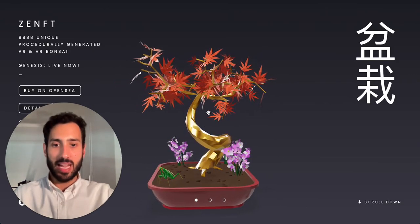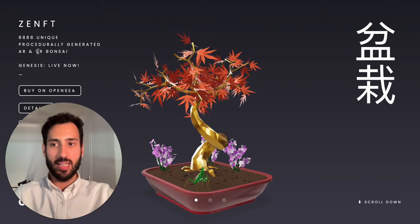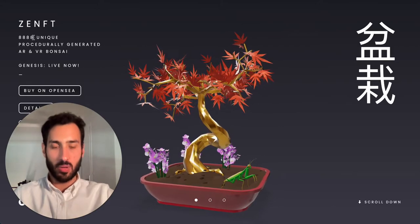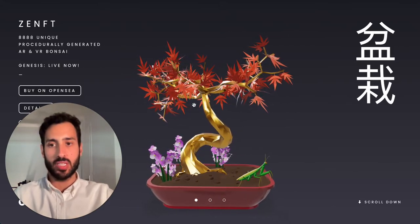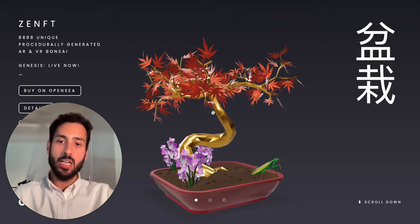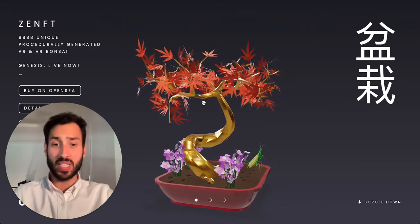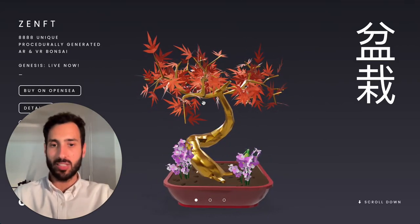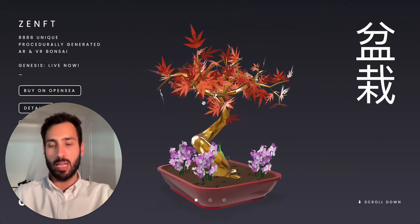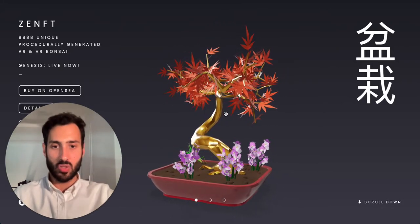As the name implies, this is a project about bonsais. It contains a series of 888 unique bonsais. The peculiarity of this project is that when you own one, you have access to a file with an AR or VR extension that you can use with an iPhone, for instance. They look particularly cool if you want to view them with your phone and project them on a table or around where you are — I found this feature particularly interesting.